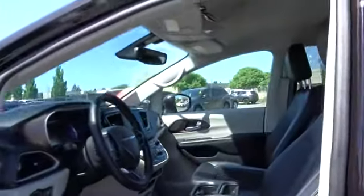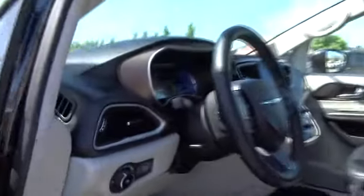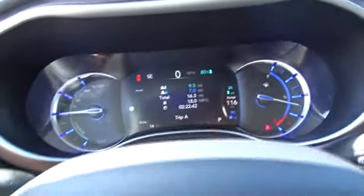Cruise control, front floor mats, universal garage door opener, rear defrost, auto-off headlights, front wheel drive, fog lamps, passenger airbag.